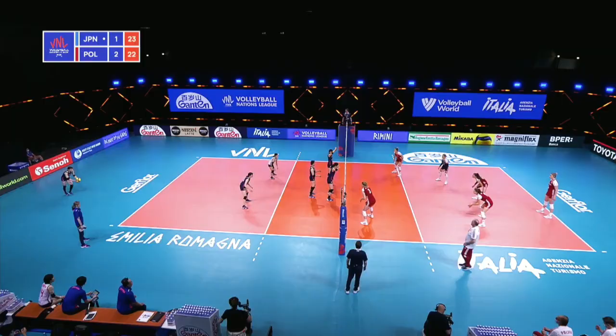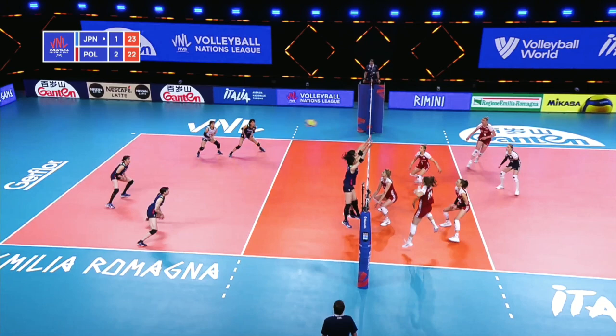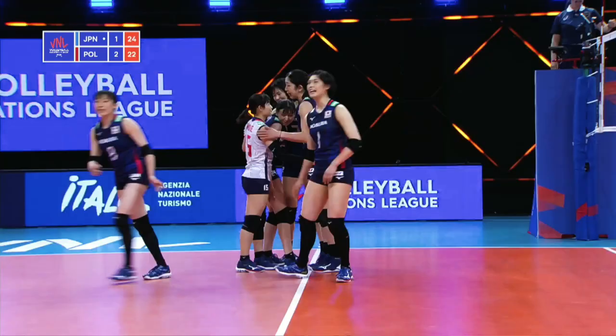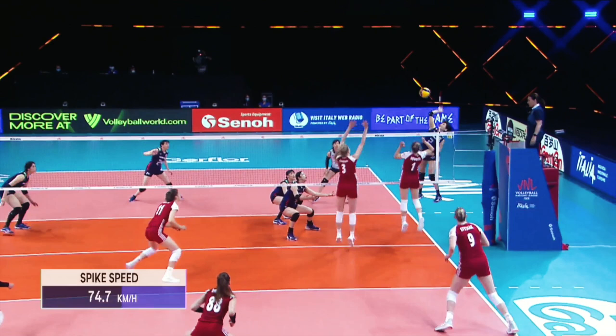11-11 in this VNL. Lukasik goes cross court, nice height on it. Libero able to pick up, good set, and what a finish from Sarita Koga. Japan with a pair of set points to take us to a decider.